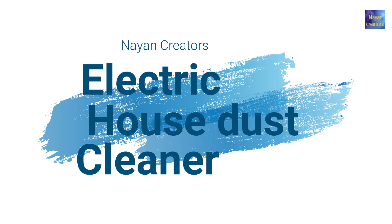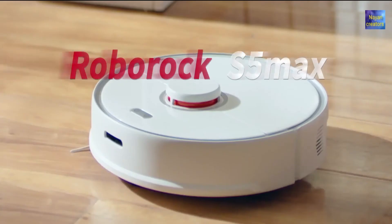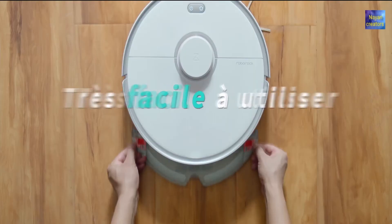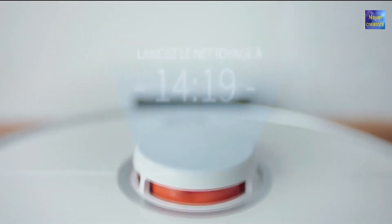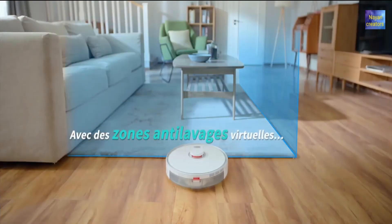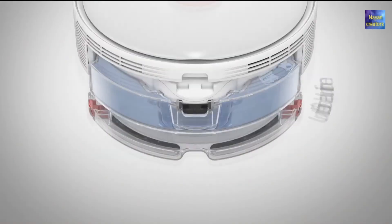Number four: electric house dust cleaner. Let's have a look at our last gadget — the Roborock S5 Max. It is a dust cleaner for the house. It is a robot that will clean the dust in your house. It is connected with the phone and has a very good sensor.